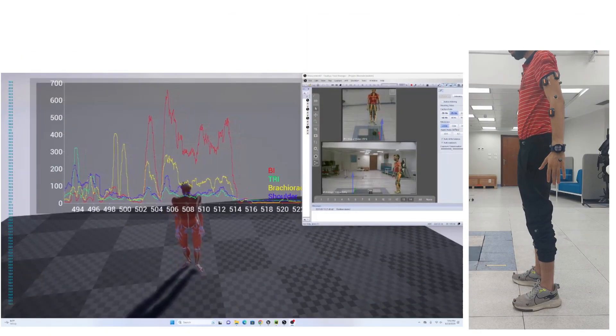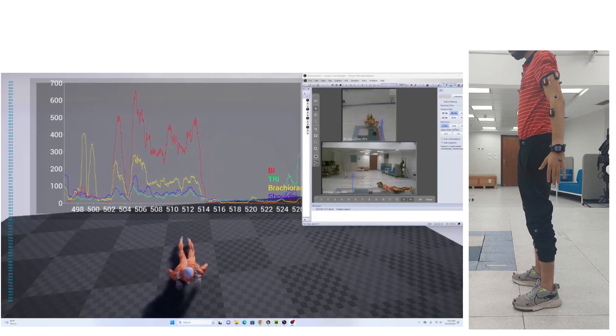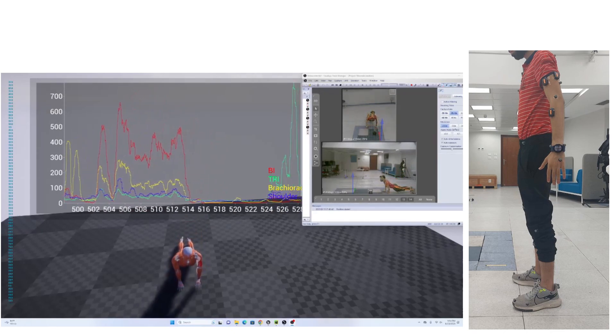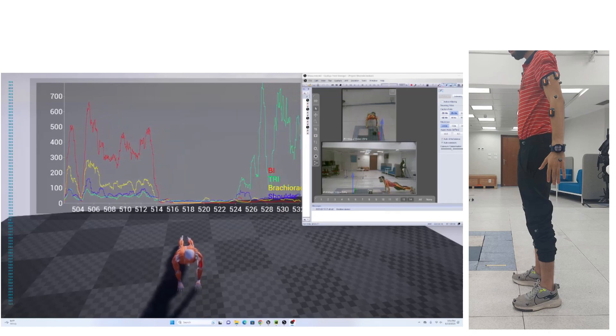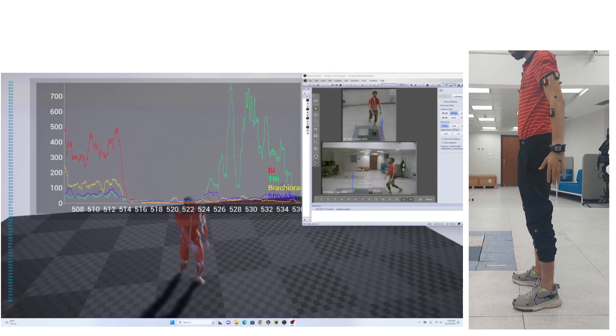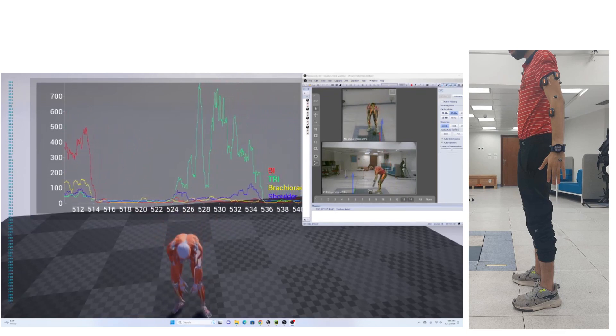Furthermore, virtual reality combined with electromyography biofeedback, known as EMGVR biofeedback, is designed to boost muscle activation, enhance limb functionality, and is informed by the neuromuscular balance theory pertaining to sensorimotor interventions. This integration is applicable in various domains, including sports and neurorehabilitation.